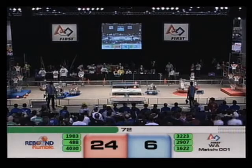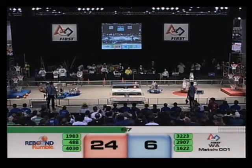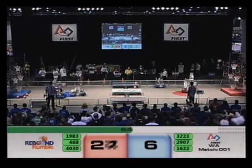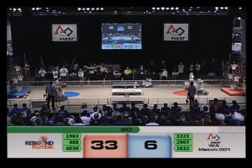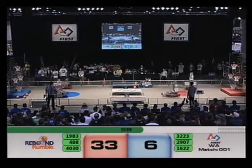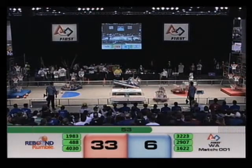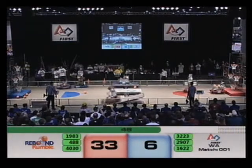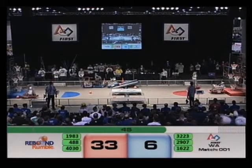Blue Alliance robot 1622, Team Spider, immobile on the field. As 1983 Skunk Works lines up for some shots — three points up top, and another, and another. 33 points now on the board for Red. Poker Robotics making a play for the Blue Alliance bridge as 488 comes crashing through, bumping up against that Red Alliance fender and loading the catapult for a three-pointer.